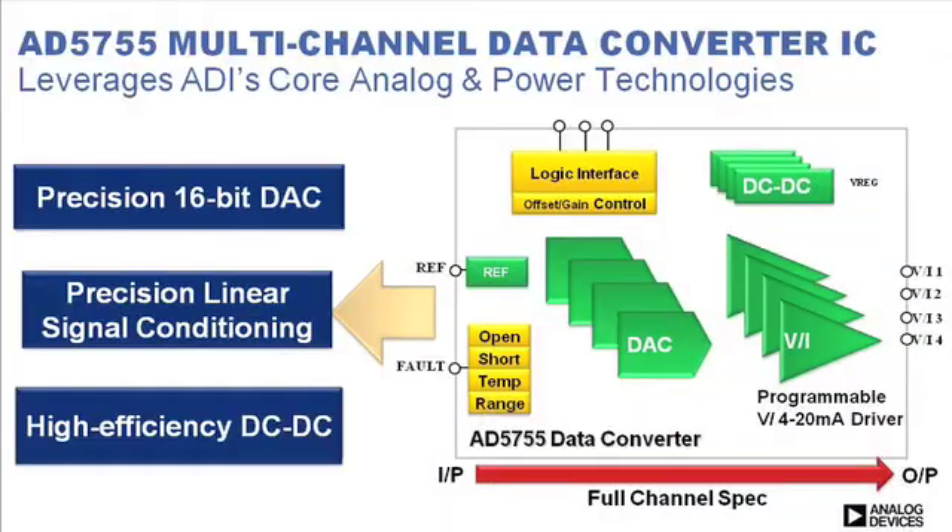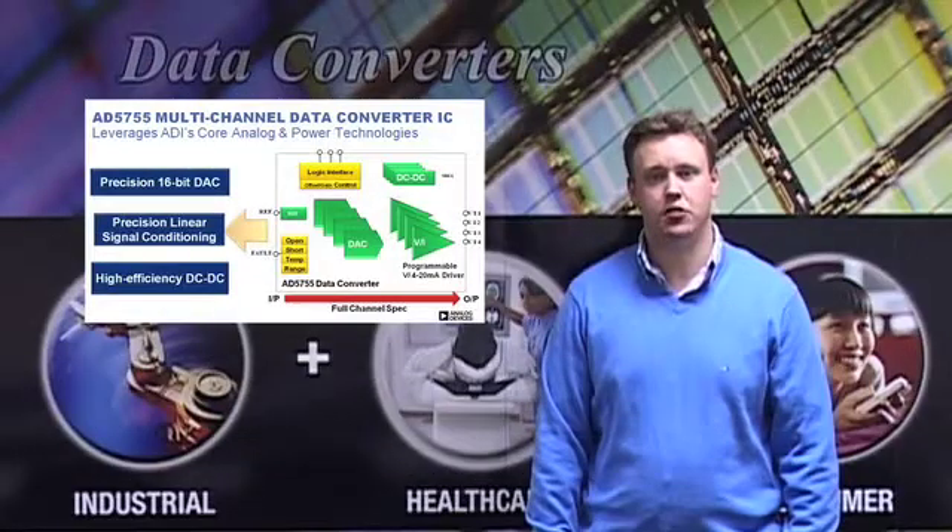The product leverages ADI's industry-leading analogue and power management technologies by integrating a quad precision 16-bit DAC, precision signal conditioning circuitry consisting of programmable voltage and current output drivers, and dynamic power control, which utilizes ADI's industry-leading DC-to-DC switching converters.